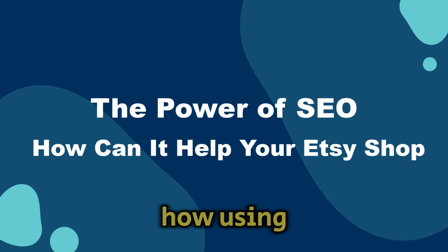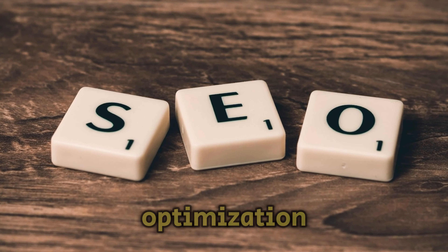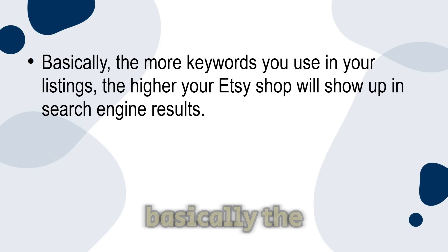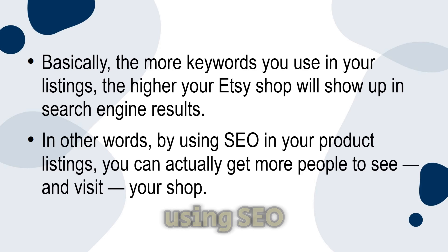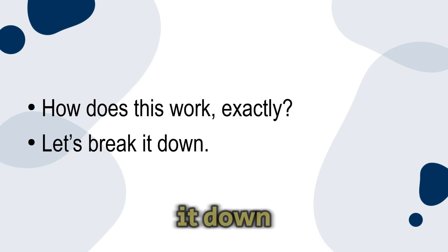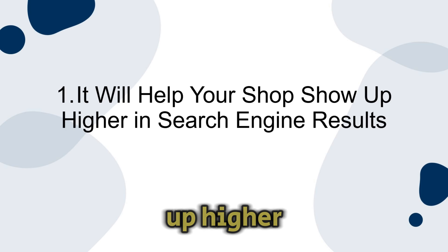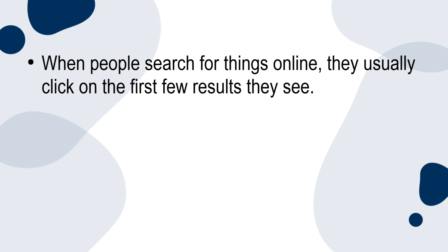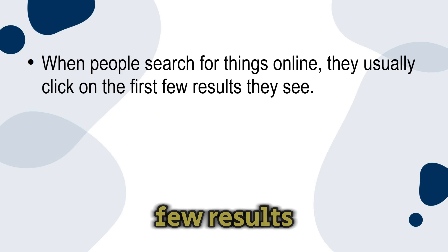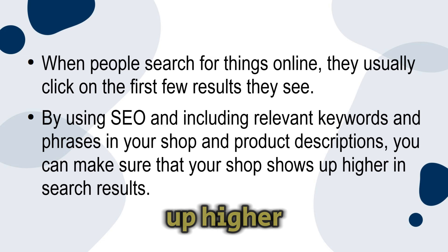In this section I'm going to show you how using SEO can help make your Etsy shop more successful. SEO, or search engine optimization, is a powerful tool that can make a big difference for your Etsy shop. The more keywords you use in your listings, the higher your Etsy shop will show up in search engine results. Number one: it will help your shop show up higher in search engine results. One of the main benefits of using SEO for your Etsy shop is that it will help your shop show up higher in Google results. When people search for things online, they usually click on the first few results they see, so by including relevant keywords and phrases in your shop and product descriptions, you can make sure your shop shows up higher in search results.